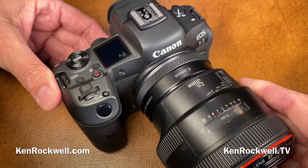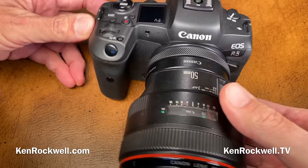Let's take a look at Canon's new EOS R5, which is the world's best mirrorless camera ever created.